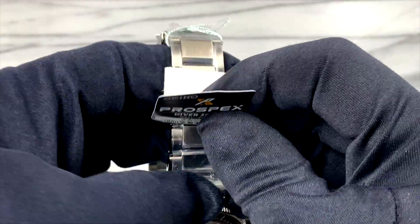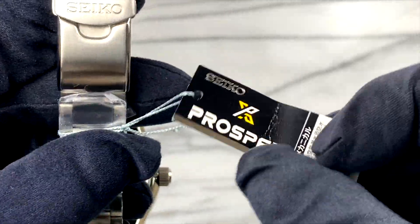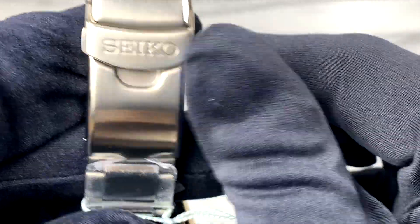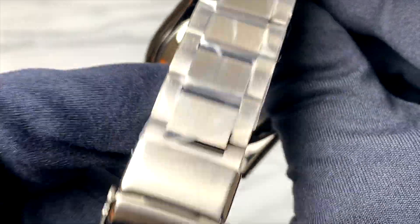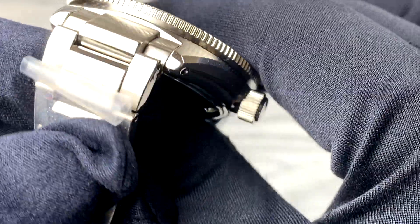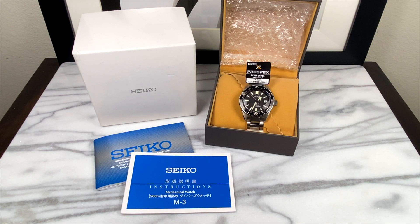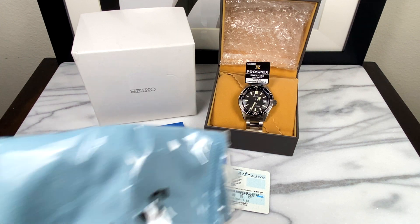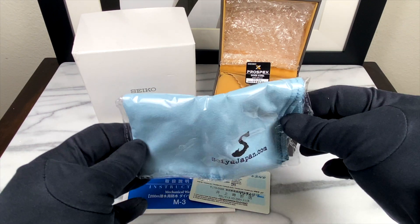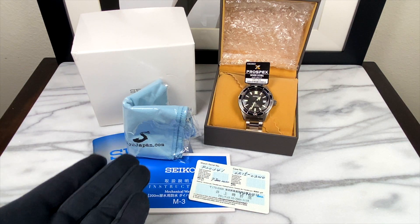Now with that said, the bracelet and the clasp are all brand new. As you guys know if you watched that video, as soon as I got the watch I never intended to wear it on the bracelet. So the first thing I did was take off the bracelet, just keep that in the box, and I was wearing it on different kinds of leather straps because I wanted that vintage beater look. The bracelet and clasp themselves are still new and they actually have all their original plastic and tags. And of course, this guy will come with the original box and all the paperwork and the warranty card. I've still got the little SEA Japan microfiber cloth — it did come from SEA, my number one trusted JDM importer — and you will get all of this with the purchase of the watch.